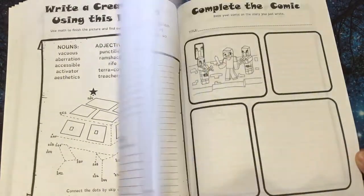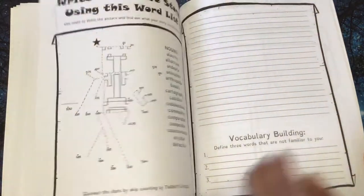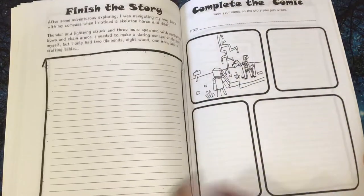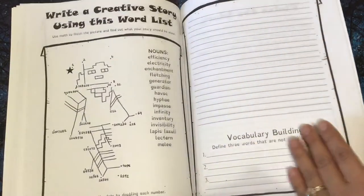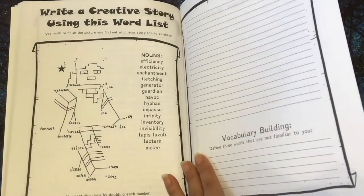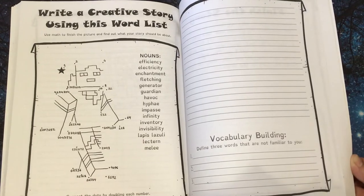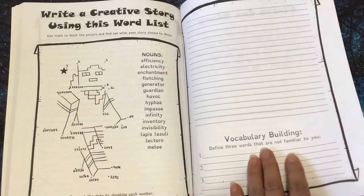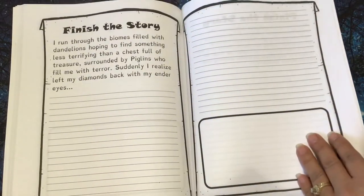This one is by twelves. This one just has nouns. And connect the dots by doubling each number — and that's going to get their brain thinking.